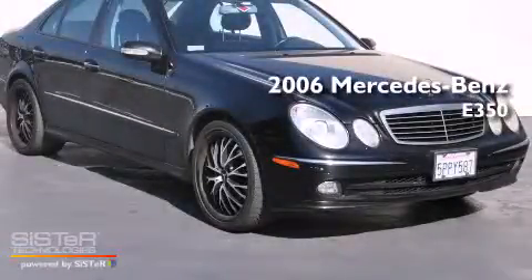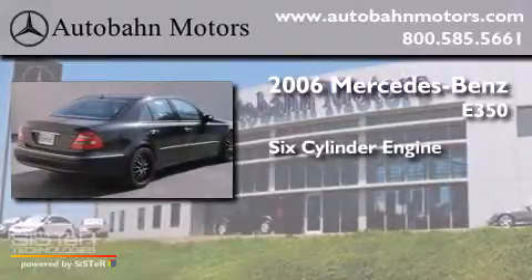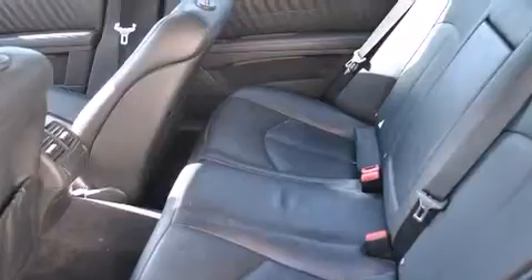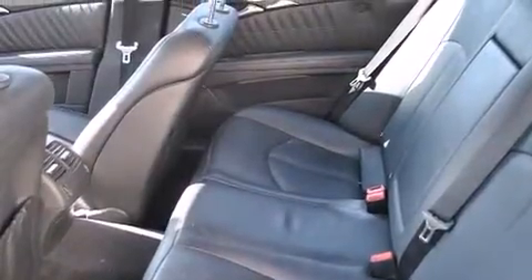This is a 2006 Mercedes-Benz E350. It features a six-cylinder engine and an automatic transmission. It has a clean non-smoker interior and new tires.